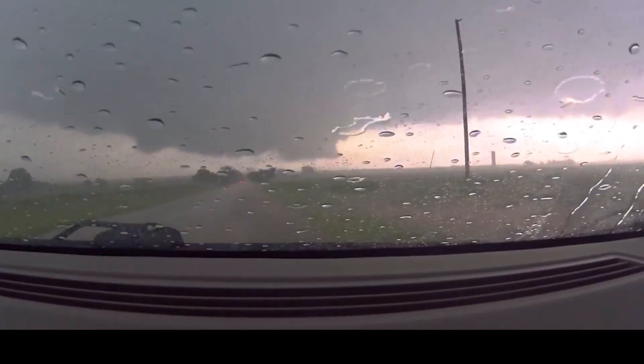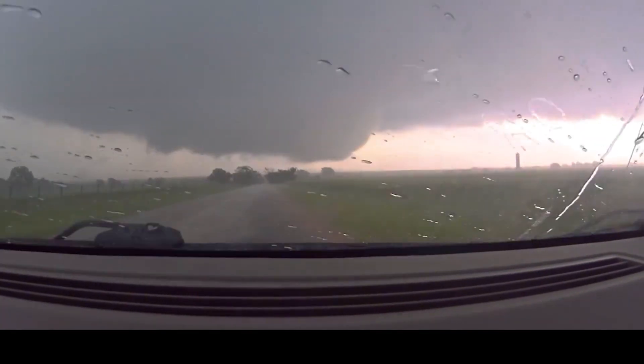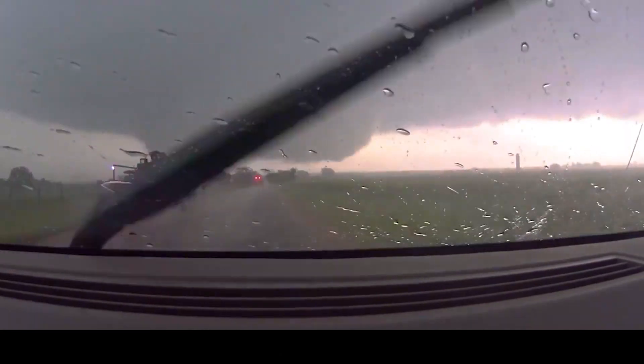Quite wild. For those who know, this was an EF3 tornado — multiple vortex. That means the whole wall cloud was spinning and was around a half mile wide at its biggest point, with multiple satellite tornadoes coming down on the edge. The whole thing was spinning with all these satellites coming down. There's no audio here because this is an old video from before we were doing anything on social media. When I edited the video and sped it up, it made a really screeching noise and I wasn't as good at editing back then.